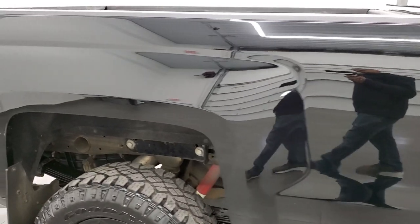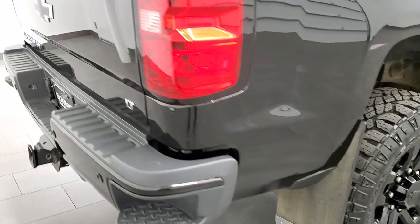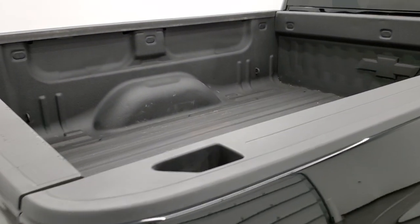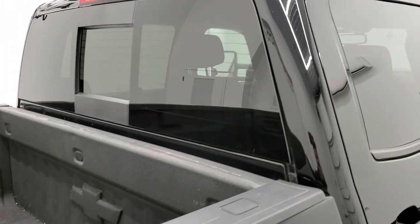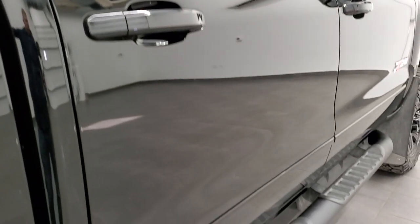We take these HD videos so if you are far away or even if you're close by but just cannot make the trip down and you're still interested in purchasing the vehicle, you can see the truck, hear the truck, and have confidence in the vehicle before you even get here — so when you do get here there are absolutely no surprises. You can make a smart and informed buying decision from wherever you're at.